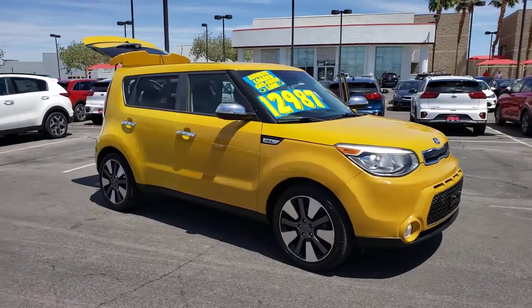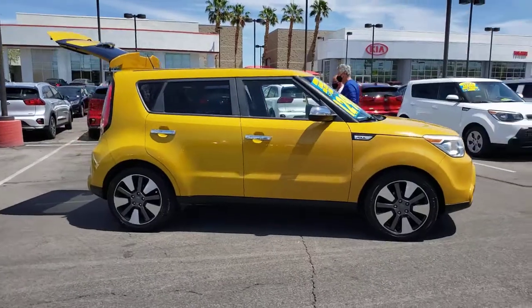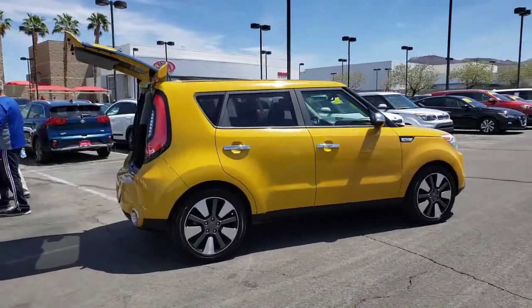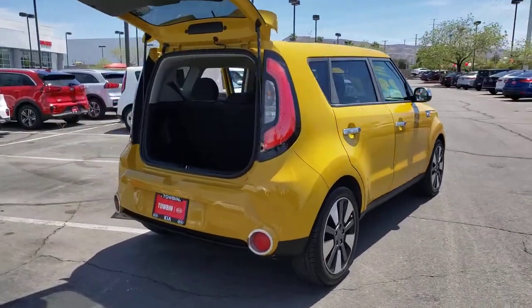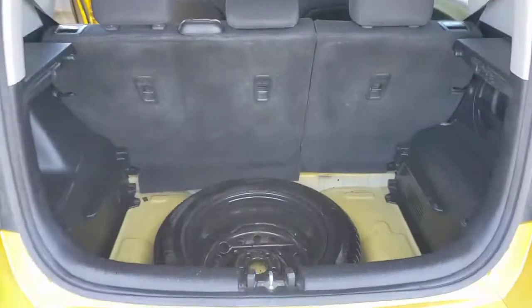You will be amazed by this 2014 Kia Soul. This vehicle still has fewer than 70,000 miles on the clock, so it won't last long. This funky, tech-rich Soul delivers the latest safety and infotainment tech, ample cabin space for passengers and cargo, a silky smooth ride, and solid handling.